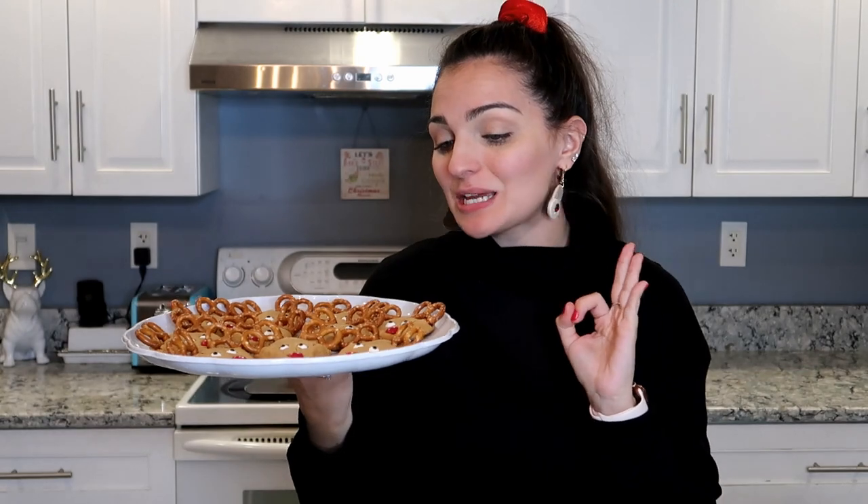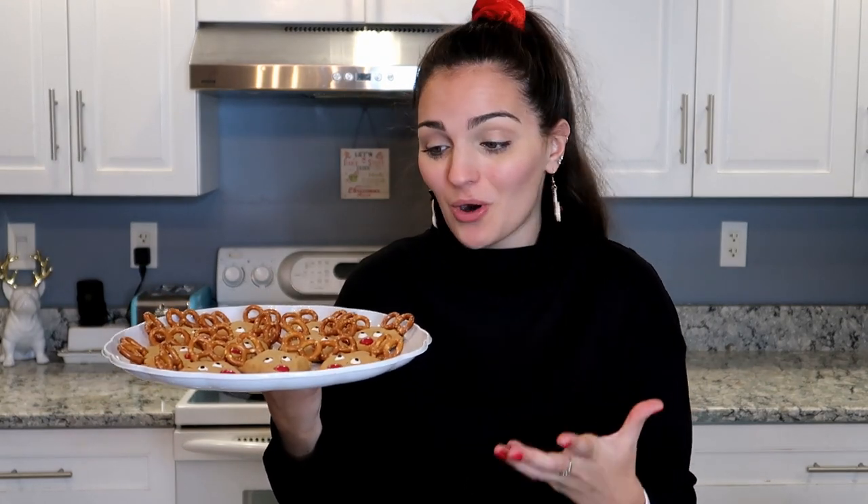Just like that, our reindeer peanut butter cookies are finished! These are so adorable and they taste amazing — I had a little taste test. Of course I cannot just let a peanut butter cookie sit there and not eat it. The peanut butter cookie is incredible. These look absolutely adorable and they are so easy to do. You just got to shape it and then add in these little face accents and that's it — your reindeer is made! Such a fun activity to do with the kids and such a fun cookie to bring to a Christmas party or to work.